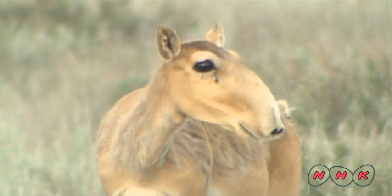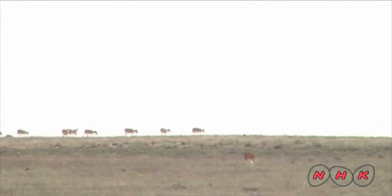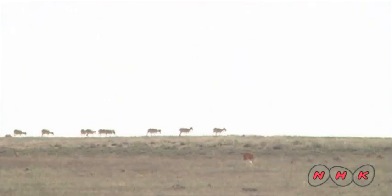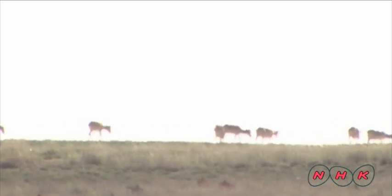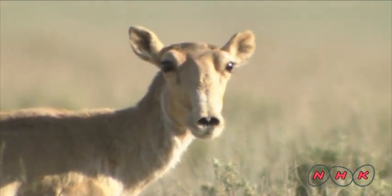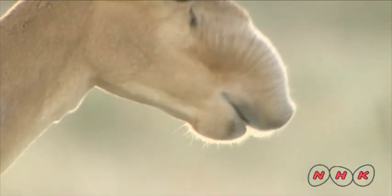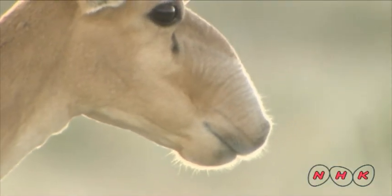The saiga's large nose has an important function — it enables them to survive in harsh environments. The temperature in the steppe can rise up to 50 degrees Celsius during the summer. In such conditions, the increase in body and blood temperature could cause brain damage to an animal. However, the saiga's large nose cools down the air while breathing, which in turn cools down the blood flowing through the nose before it reaches their brain.